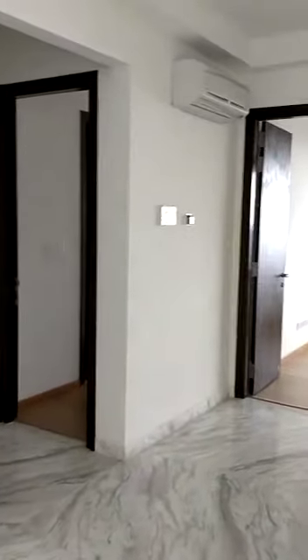It is a kids bedroom, guest bedroom, and the master bedroom, and this is the common bathroom.